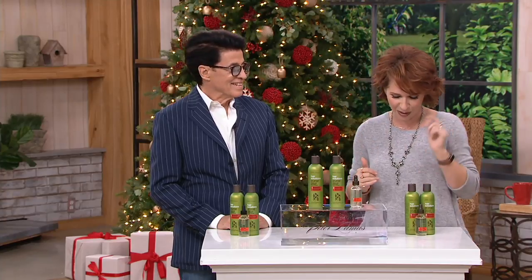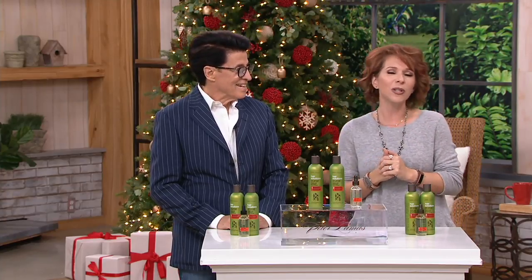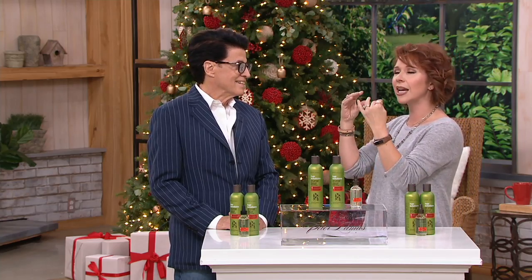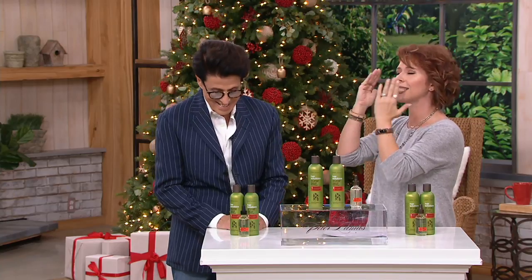Please come in and pay attention because we have Peter Lamas joining us, who has been in the hair industry for over 40 years. He created the line 14 years ago, and your whole mantra behind the line involves working with some of Hollywood's elite. Glamorous hair is healthy, beautiful, strong, lustrous hair.